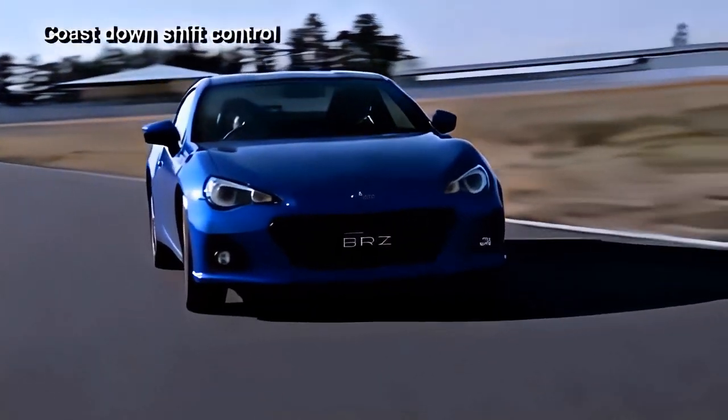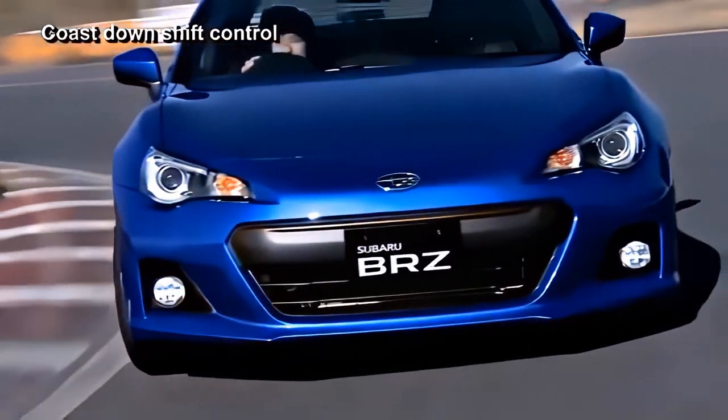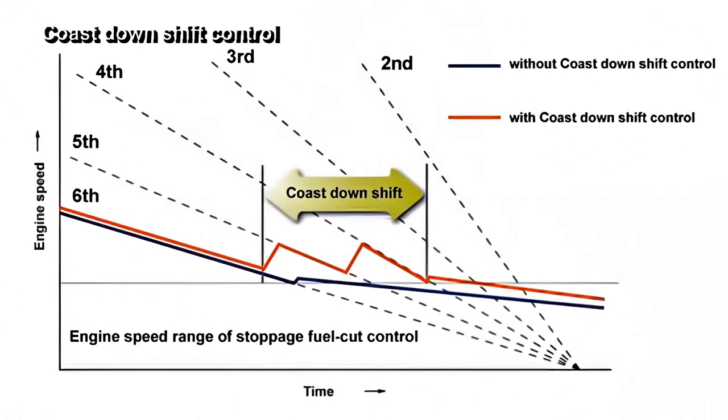The next is the coast down shift control that helps reduce fuel consumption. This function is responsible for precise fuel cut control during deceleration, and when the engine speed during deceleration drops below the fuel cut speed zone, injection recovers. This control acts to keep the transmission in a low gear so that the engine speed remains within the fuel cut zone.